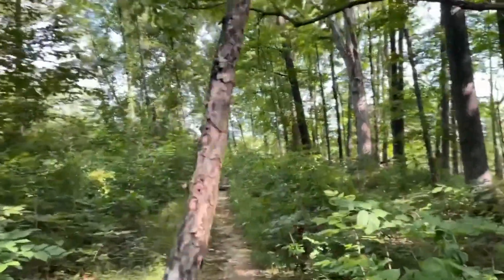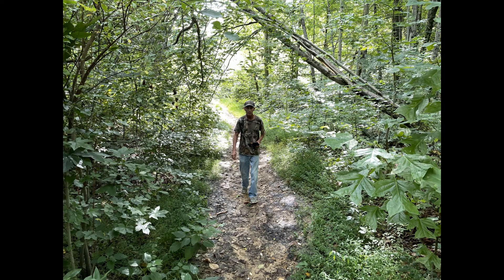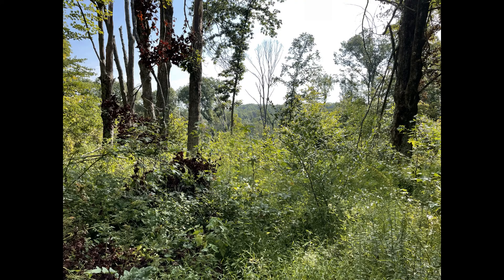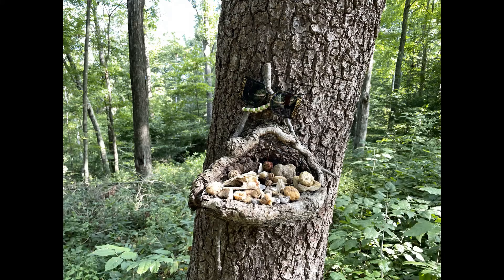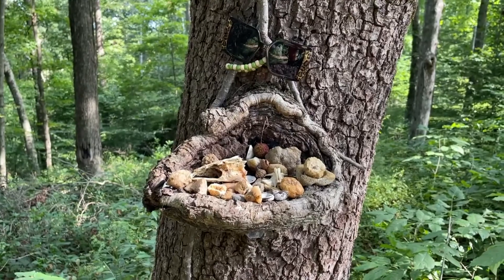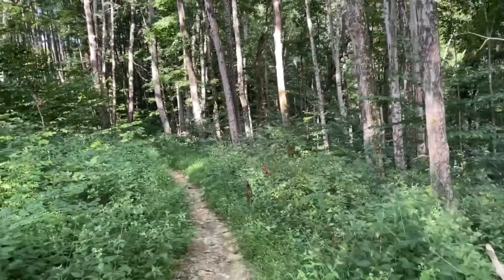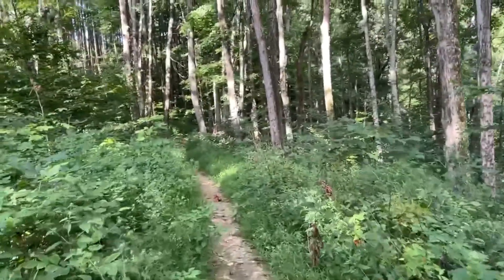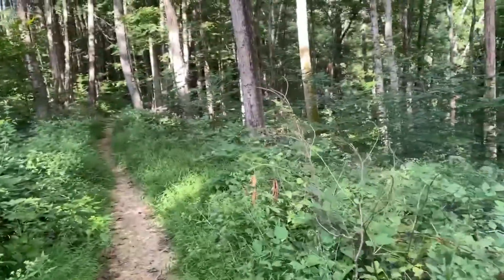Sometimes you know when you're the first one on the trail, you just find neat things. This trail only has 230 feet of elevation, and I have a feeling we're getting ready to go down all of them right now. So far, pretty neat trail.